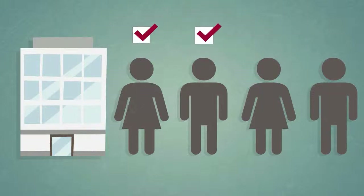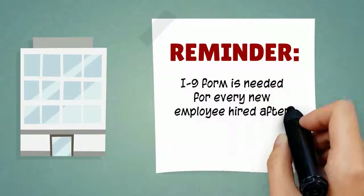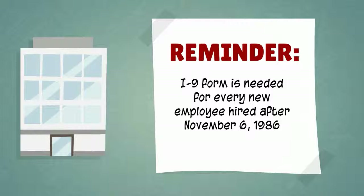Employers would now be required to confirm the employment eligibility of all new hired employees. The mechanism for doing this was the I-9 form. Every employee hired after November 6, 1986 must complete the form and provide documentation to their employer demonstrating their authorization to work in the United States.